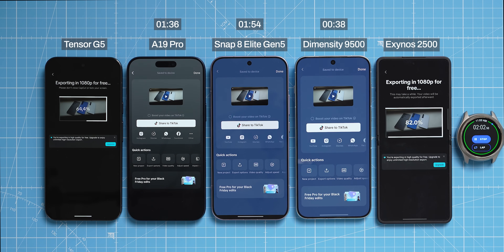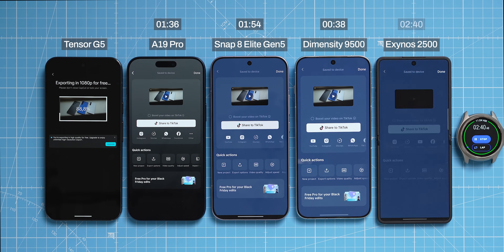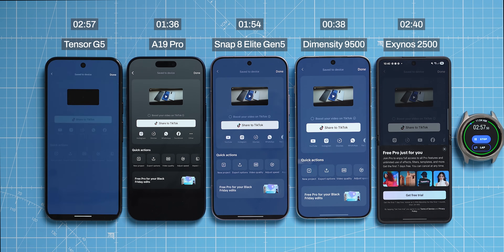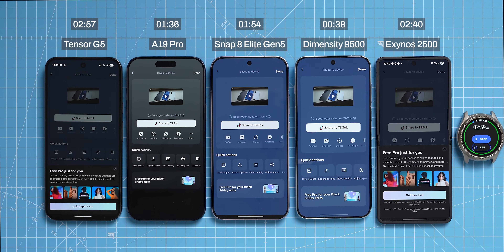It is not surprising that the Exynos and Tensor took longer. One important caveat is that flip phones are never the best choice to test chipset performance because of the form factor, but this year Samsung only released the Z Flip with this chipset. The Exynos finished in 2 minutes and 40 seconds, still faster than the Google Pixel, which finished in 2 minutes and 57 seconds — almost double the time it took the iPhone.